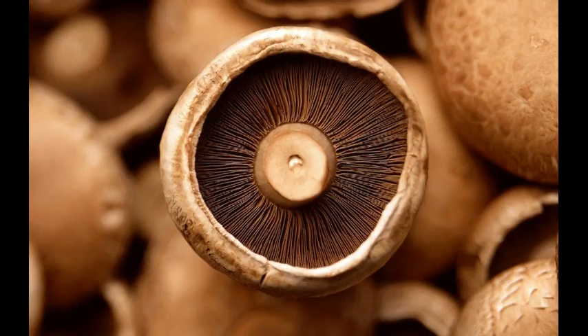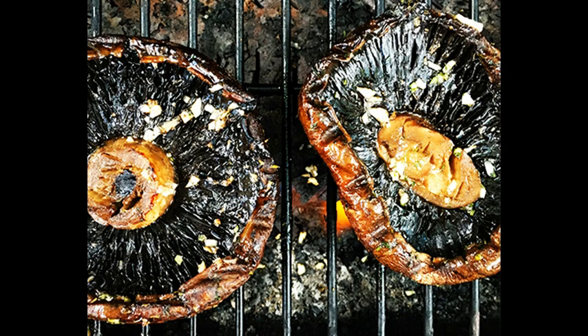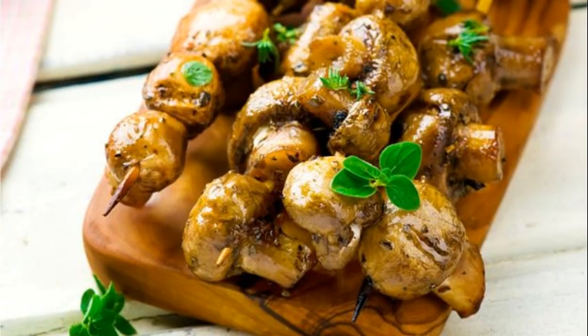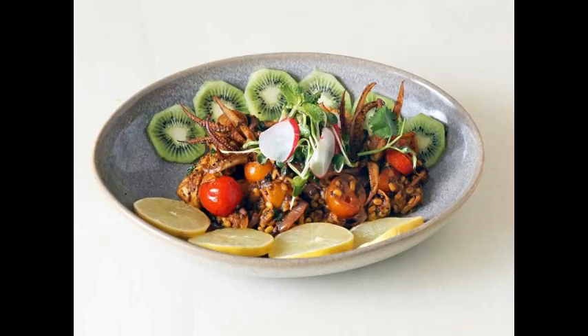Scientists from the Mushroom Technology Research Center of La Rioja in Spain aimed to evaluate the influence of different cooking methods — boiling, microwaving, grilling and frying — on the nutritional value of four mushroom species. The four species looked at were white button mushrooms, shiitake, oyster mushrooms and king oyster mushrooms.